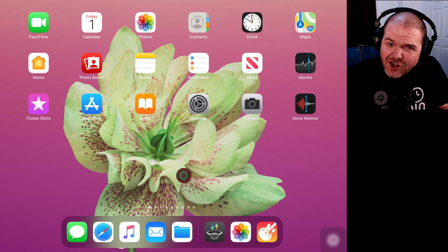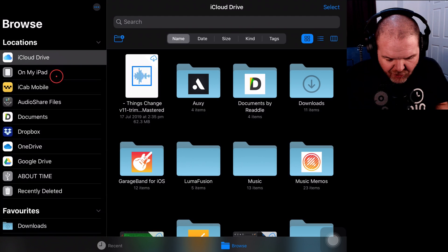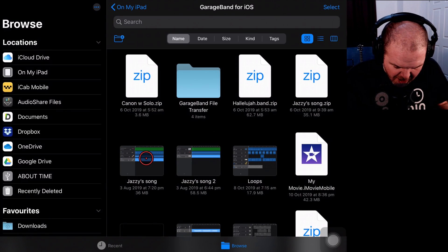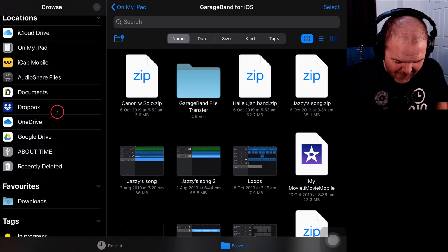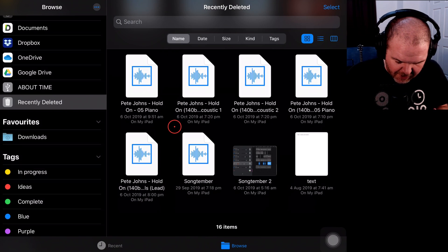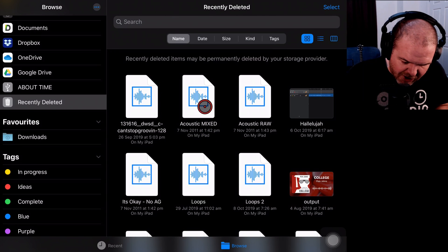Tip number two is very similar, but it's related to our Files app this time. Tap on Files and jump in. You can store files on iCloud Drive, on my iPad, and a bunch of other locations. You can free up space by deleting some GarageBand projects in here, but once again it doesn't go away straight away. If we scroll down, we've got a folder called Recently Deleted. Tap on that and look at all the junk in here — GarageBand projects, WAV files, everything. So here I am thinking I'm doing a good thing deleting all these files, but it hasn't actually gone away.